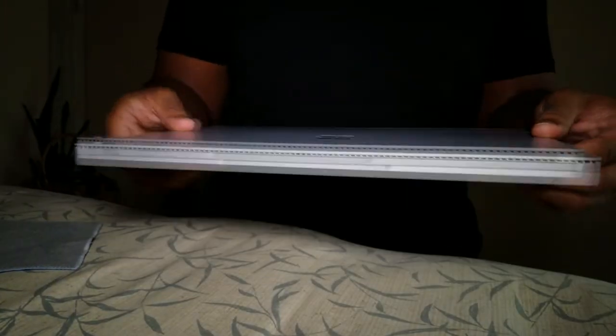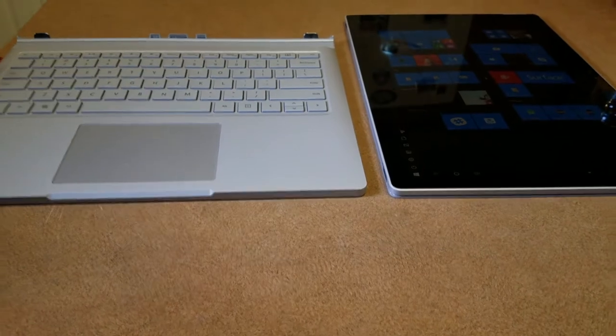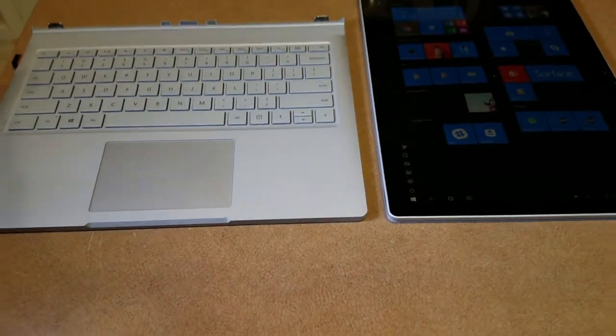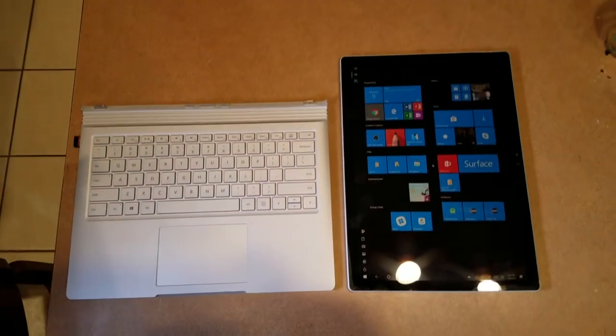The Surface Book is Microsoft's most powerful portable device — a versatile laptop, powerful tablet, and portable studio all-in-one, with a beautiful magnesium finish for show and the powerhouse processing to go.